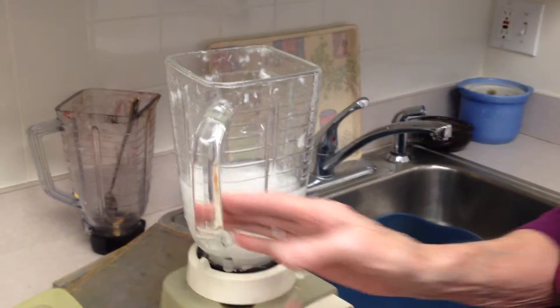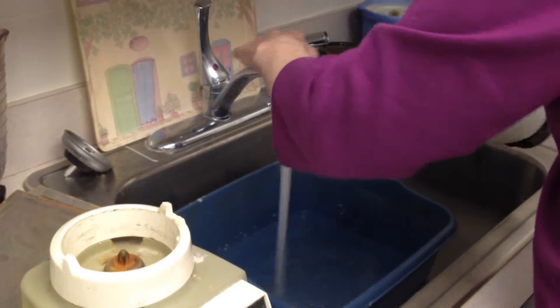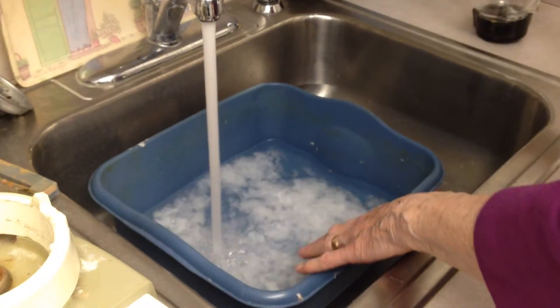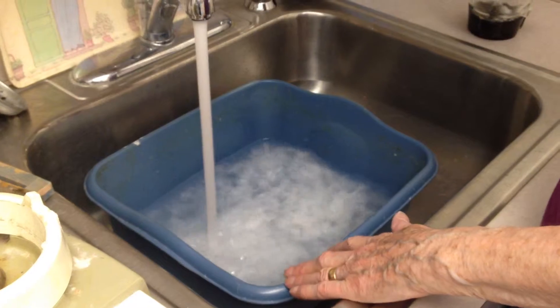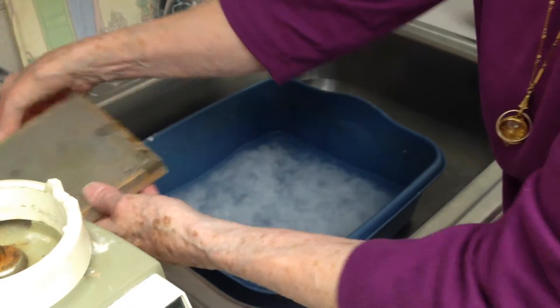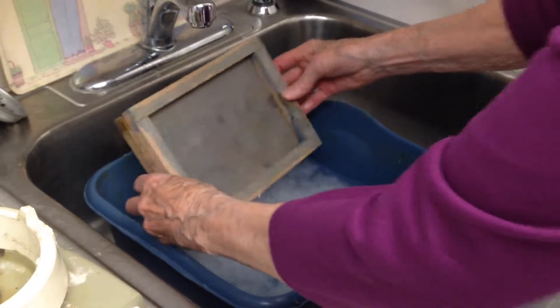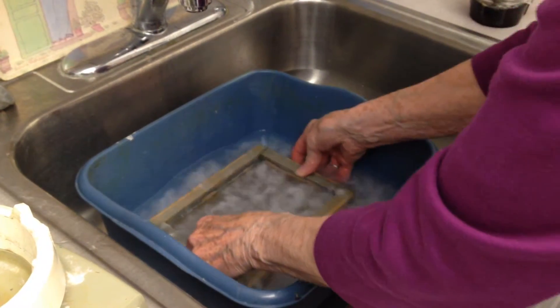This goes down in the water. You see, it's really not as fine — I haven't beaten it. The beaters they have at the Morgan really pulverize it, but then this is what — I don't have enough water really.